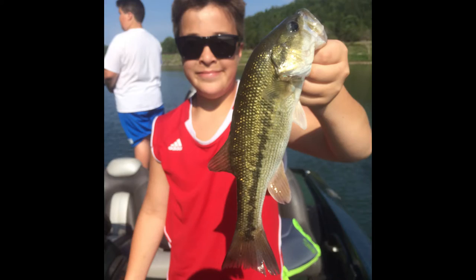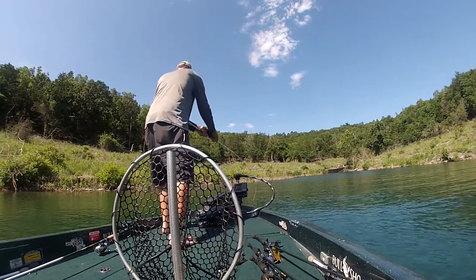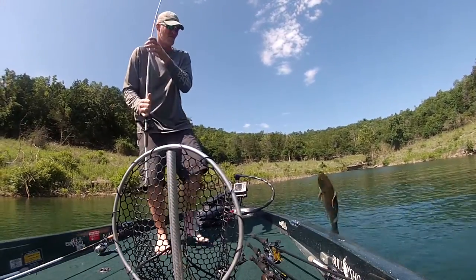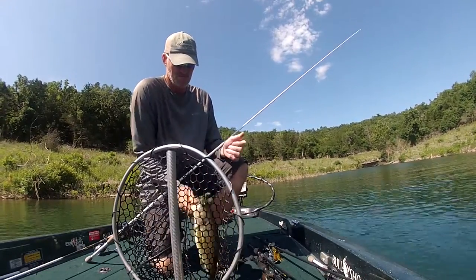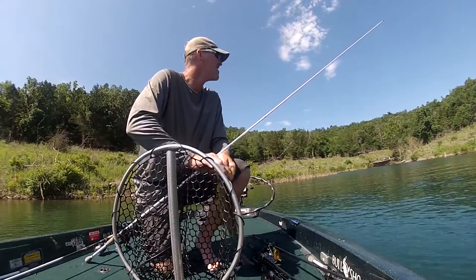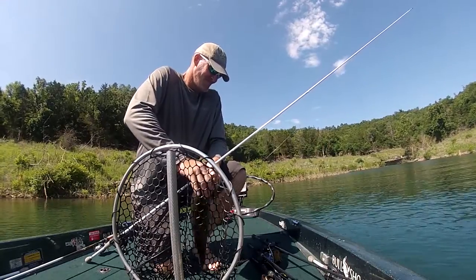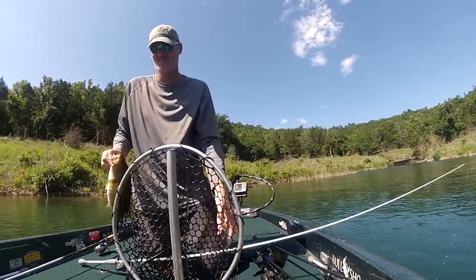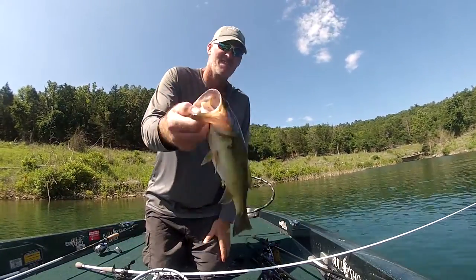The docks coming out of the creeks towards the main lake seem to be holding some fish, especially when the sun's up. When the sun's up, go fish those docks. You can throw your jig — the old faithful jig. I've been throwing a half ounce or three quarter ounce right-by jig and dragging that around the front of the boat docks. Start at the walkway and work your way all the way out to the outside.